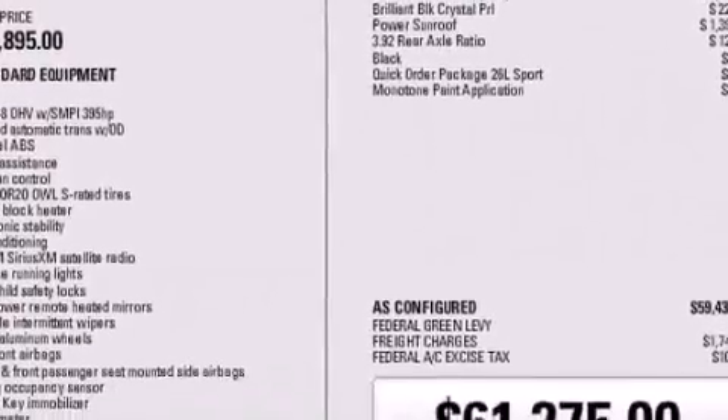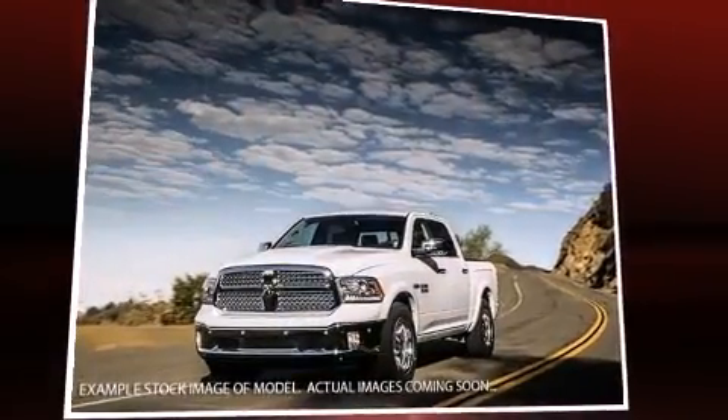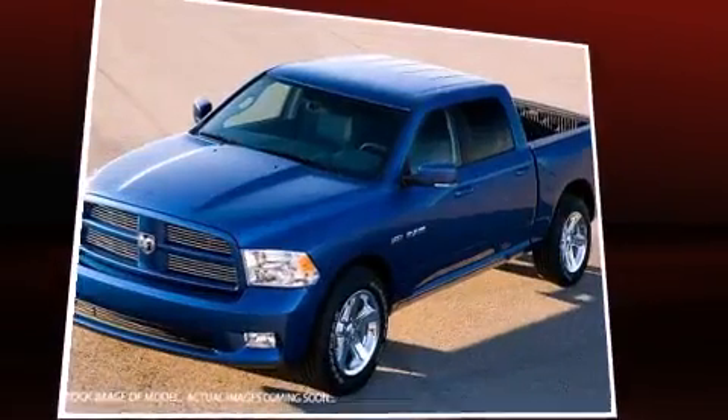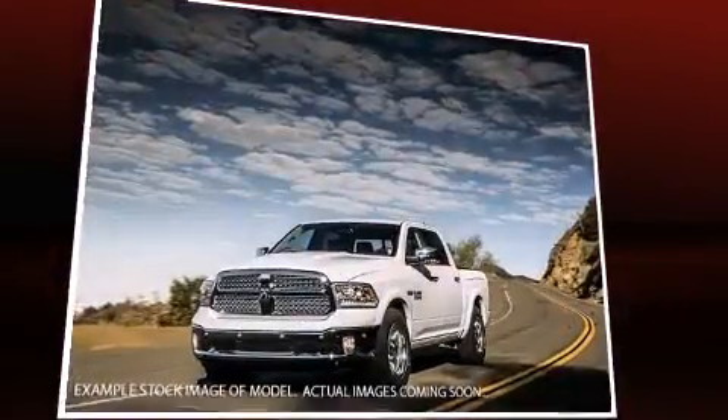It's equipped with tons of terrific amenities, but it won't break your budget, like heated seats, leather upholstery, a rear-step bumper, automatic dimming door mirrors, rain-sensing wipers, and power front seats.